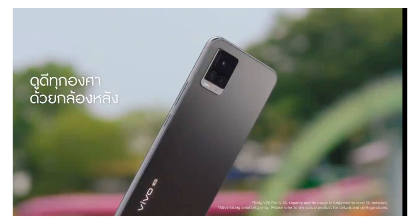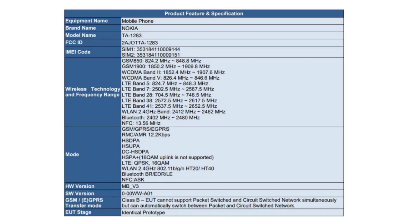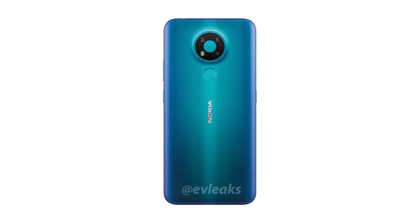This is what the Vivo V20 Pro is going to look like. The Vivo V20 will feature a Snapdragon 720G processor. So Vivo V20 Pro will be 5G, while Vivo V20 will come with Snapdragon 720G.